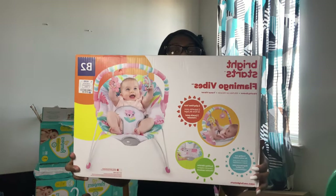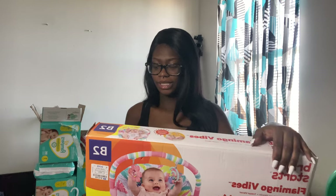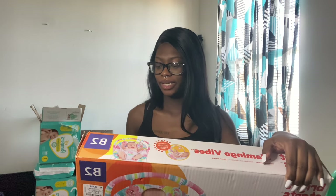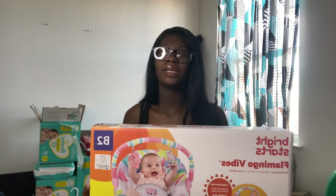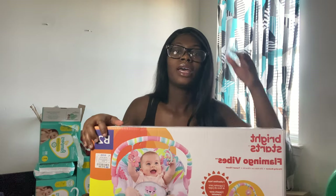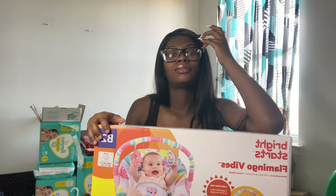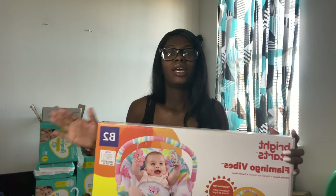My mom or my sister got me this — it's a vibrating bouncer where you put the baby inside. You can put it in the living room when you're doing something. I think this is going to be really convenient because I'm still in school, so when I'm online taking my classes I can put her in the bouncer and it'll keep her occupied.